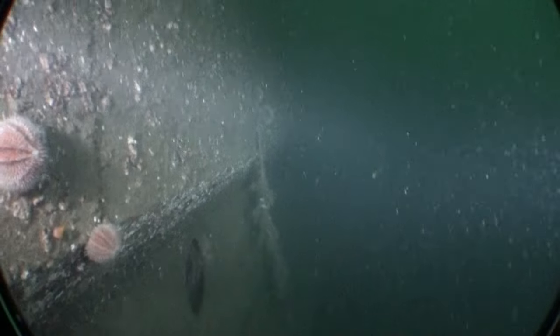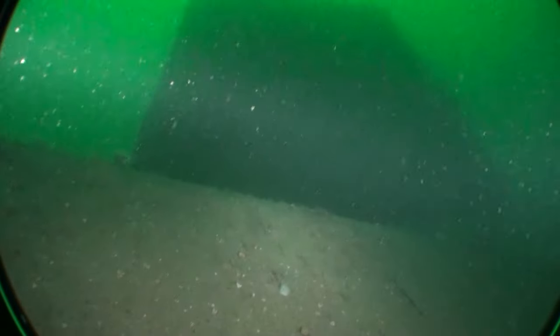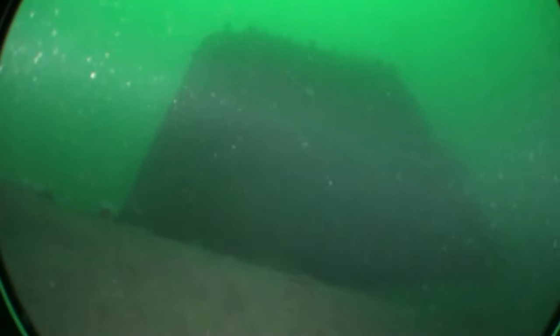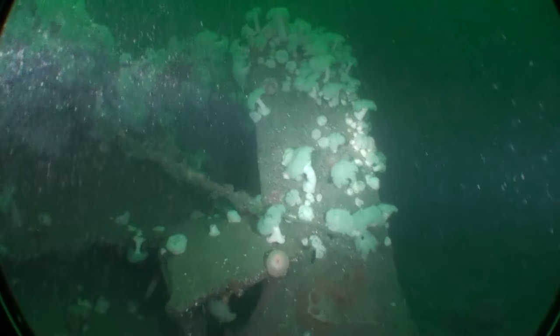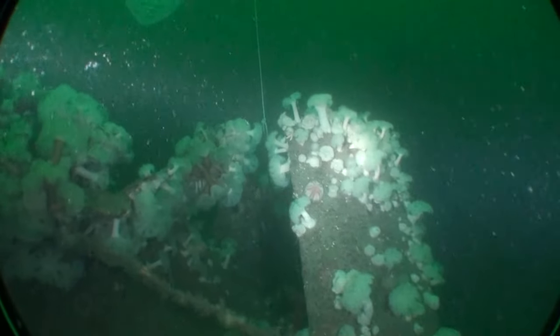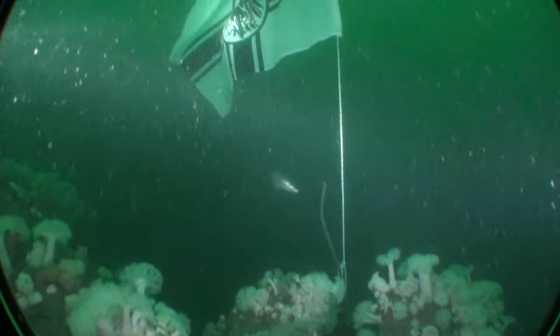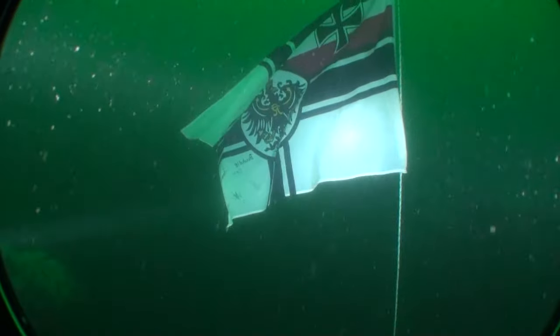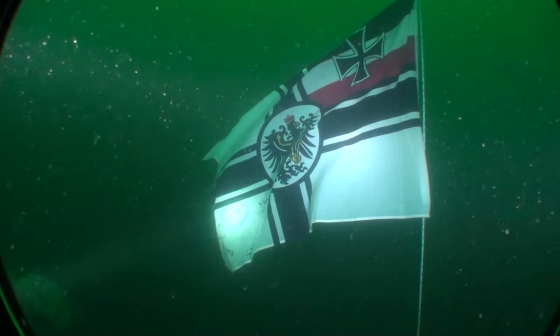And now we're rising up past the armoured belt again towards the underside of the ship, because of course the ship is upside down. This is one of the rudders. It looks like we had some German divers in town because they've left an imperial German navy flag flying from one of the propeller shafts.